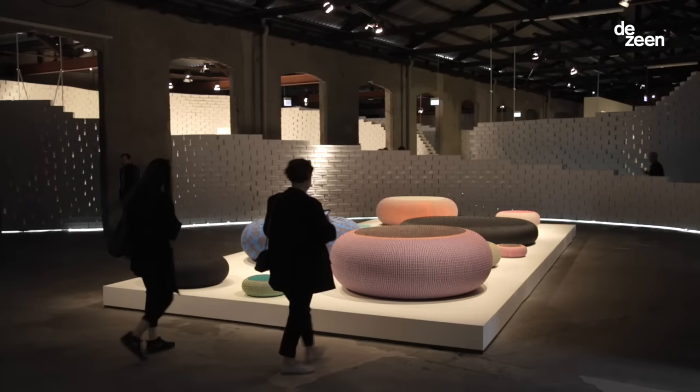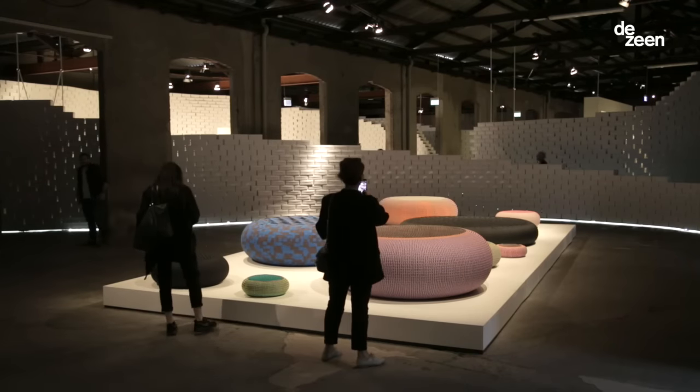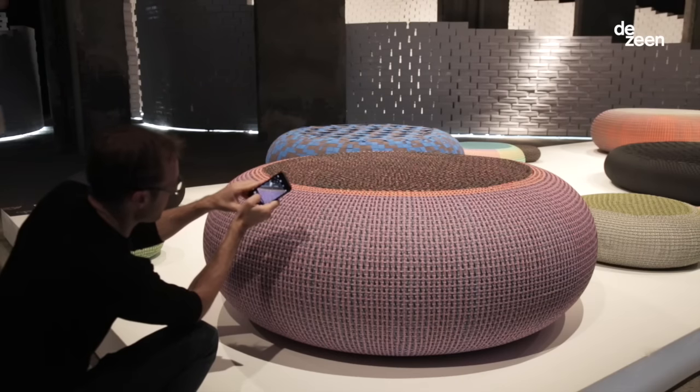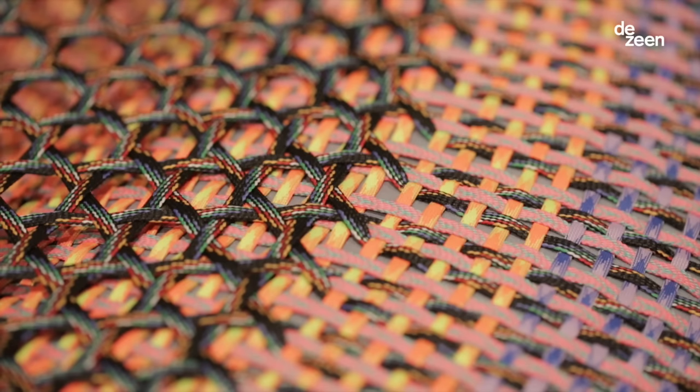I'm Bertrand Pott. I'm a designer based in Rotterdam. Behind me you see a project I did for Nike, where I covered inner tubes of wheelbarrows and trucks and cars with laces and rope to make resting parts.